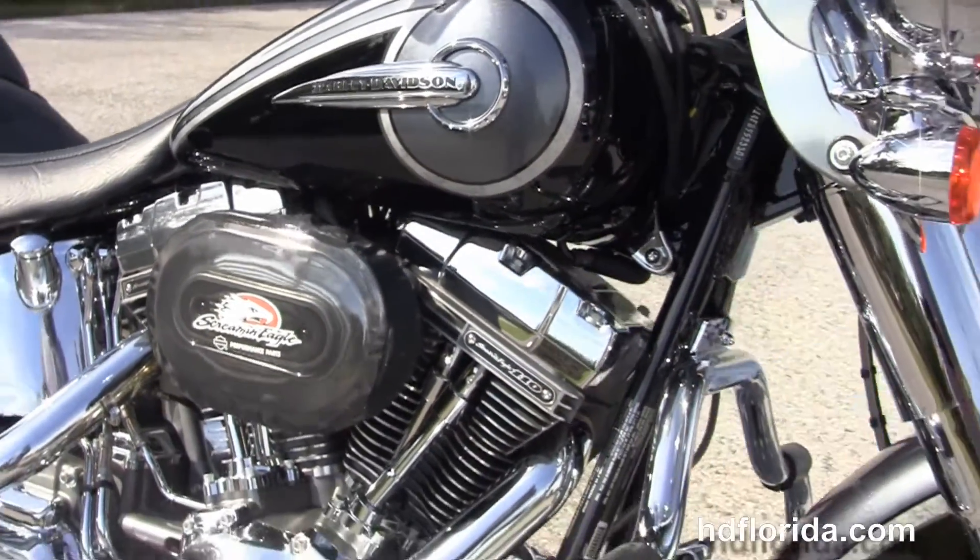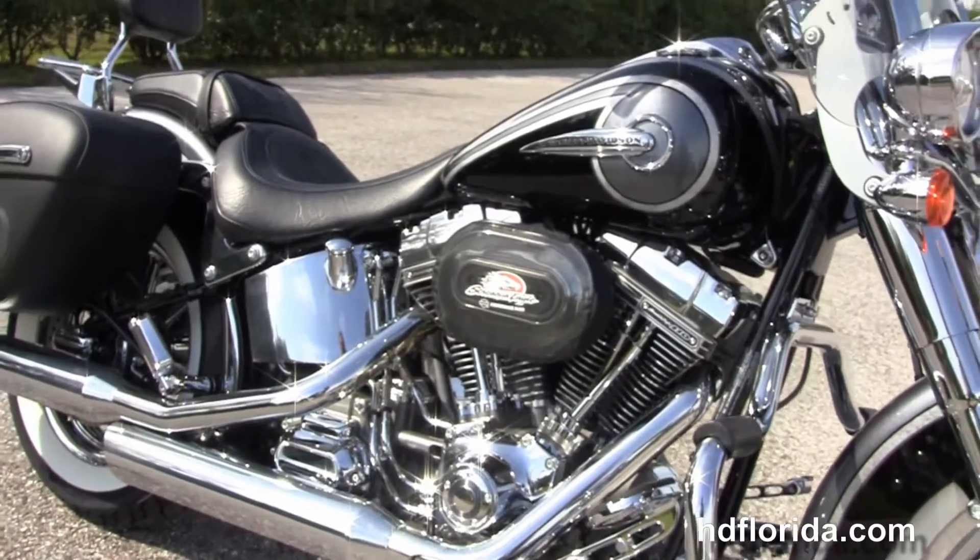This bike comes standard with hydraulic clutch, ABS brakes, and key fob security.